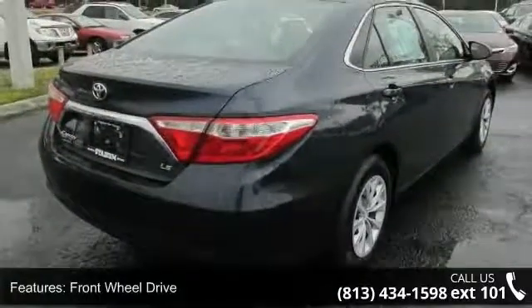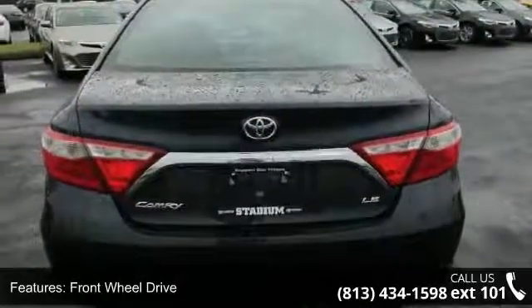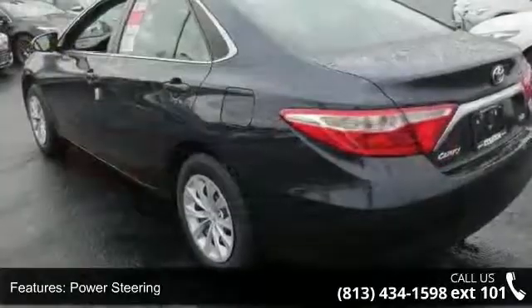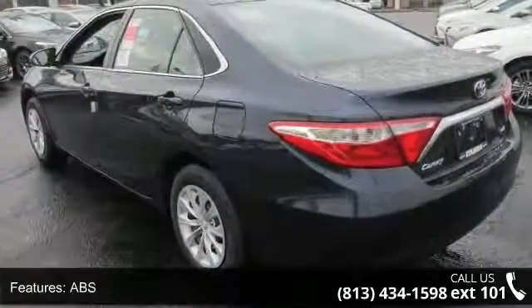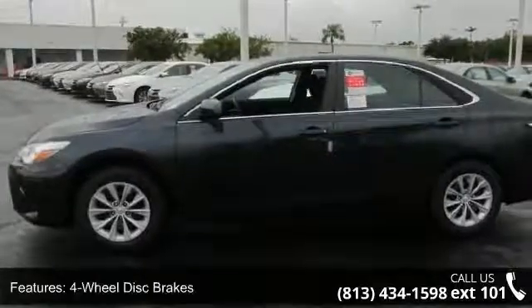Some of the top features included with this vehicle are front-wheel drive, power steering, ABS, four-wheel disc brakes, brake assist, wheel covers, steel wheels, rear defrost, daytime running lights, and automatic headlights.